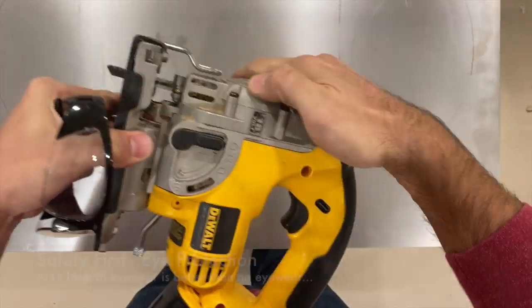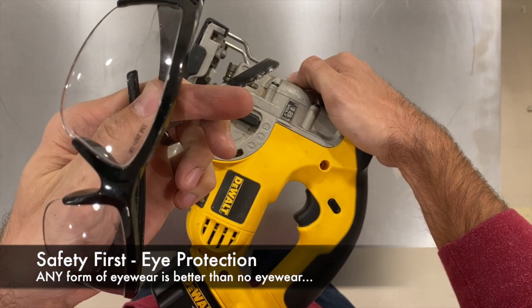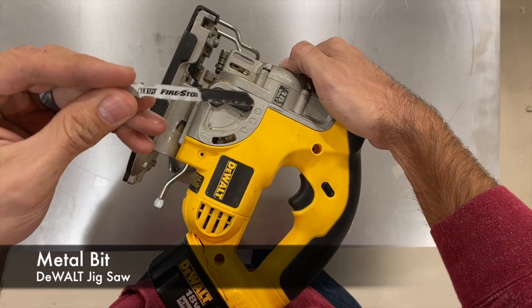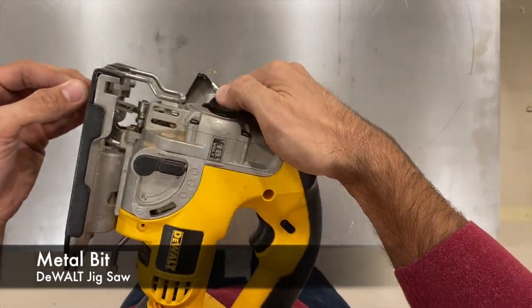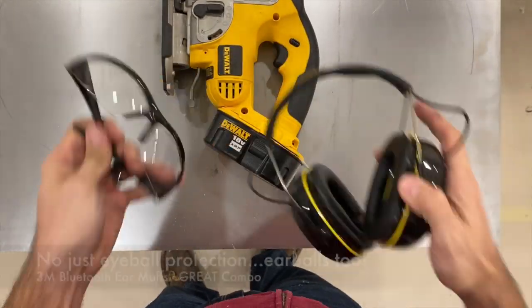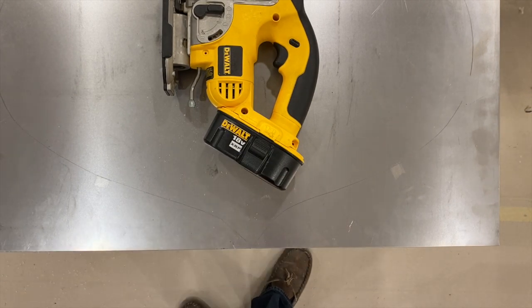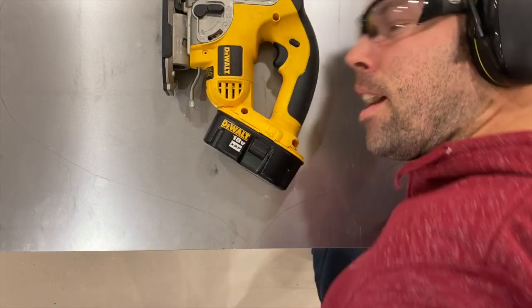Tackling projects like this can be a little intimidating, but one thing you want to make sure is safety first. I am using a metal bit and a DeWalt jigsaw, and while those little metal shavings go flying around, you don't want to catch it in the old eyeball. One thing to also make sure you have is ear protection — make sure you can hear later on. You might look like a dingus, but at least you can see and hear.